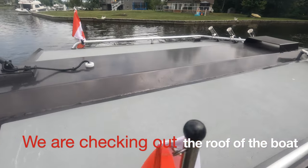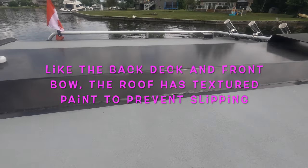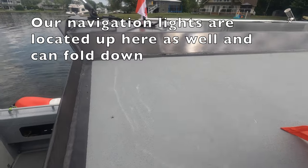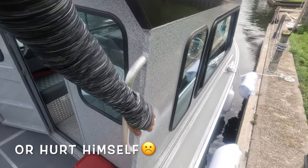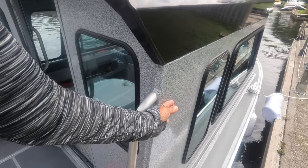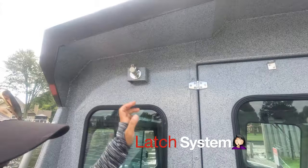You can climb up here, but we're going to have to find a better system because our son struggles to climb up and we don't want him to damage the boat. My husband is thinking of putting some step ladders on this side that you can pull up. Here's the door — it has a hook mechanism to hold the door, and you just push it down until you hear a click.